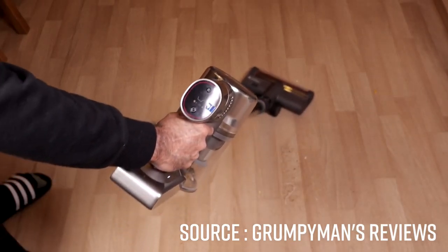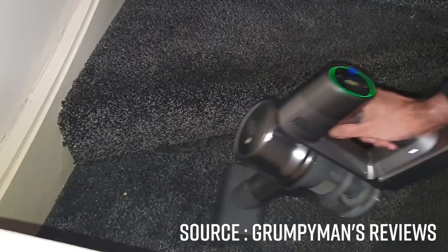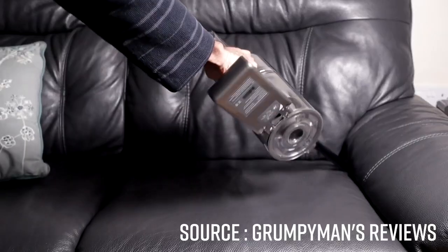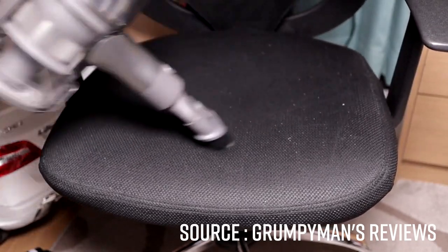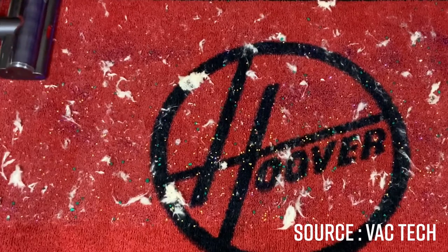This model will also appeal to pet owners, thanks to its electric brush specifically designed for fabrics. The other accessories — a turbo handbrush for pet hair on fabrics, crevice tool, elbow, extendable accordion, two-in-one brush, and brush for delicate furniture — are just as relevant and none will remain unused on the charging station for very long.